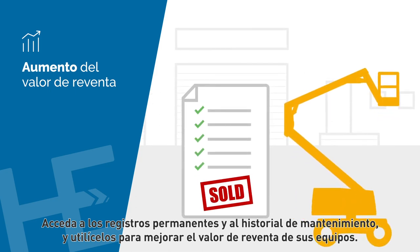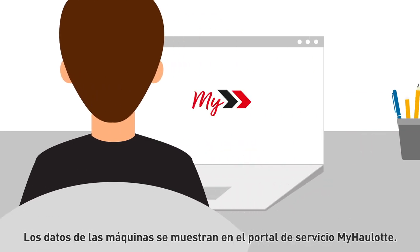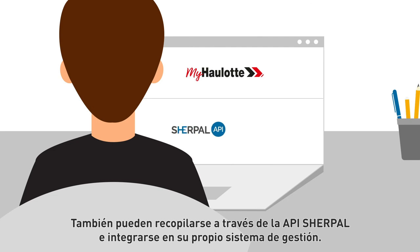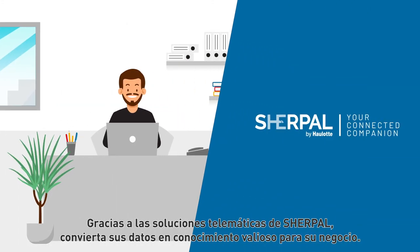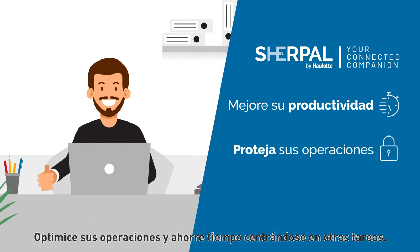Access the permanent records and maintenance history and use them to enhance your equipment resale value. Machine data is displayed on the myHaulott services portal. It can also be collected through the Sherpel API and integrated into your own management system. Thanks to Sherpel telematics solutions, turn your data into valuable insights into your business, optimize your operations, and save time to focus on other tasks.